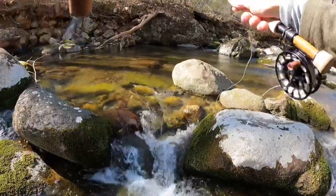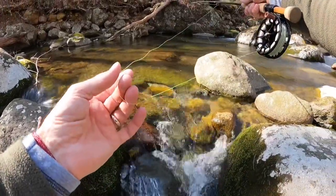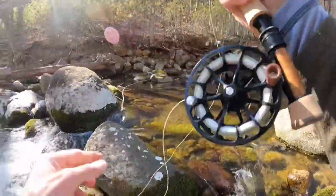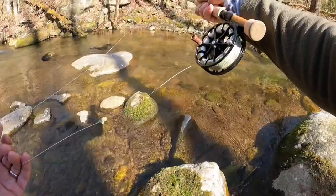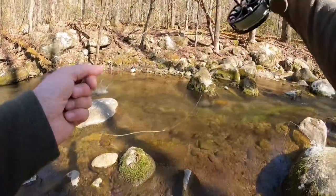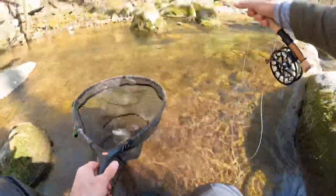All kinds of bugs in the water now. He nailed the dropper. There we go. Brownie. Let's get him back up in the hole. Did you see that? He came out from that rock. I'm gonna net him. Nailed it dry. Nailed it.